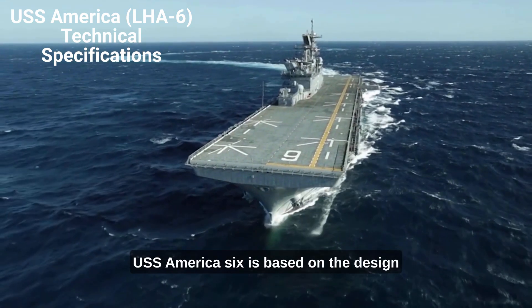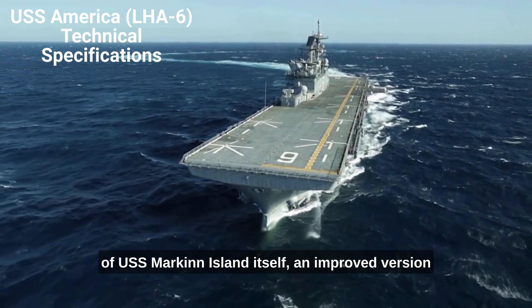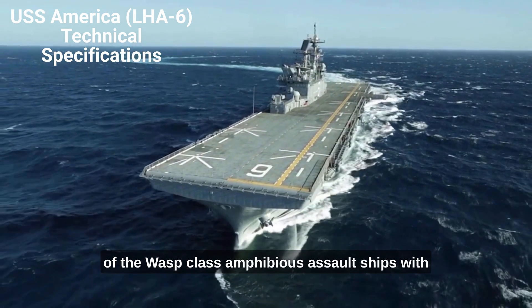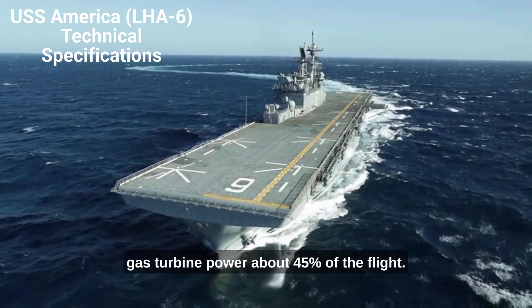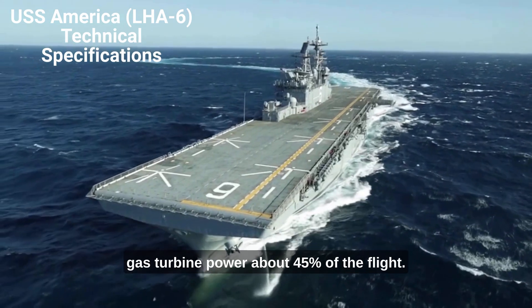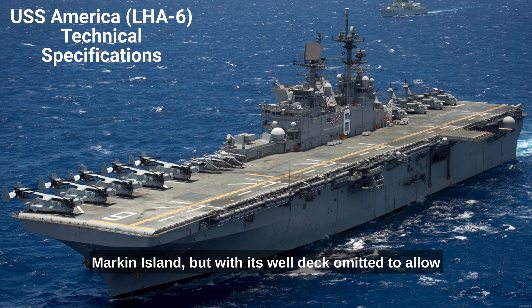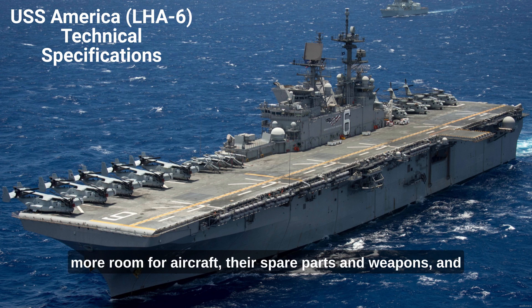USS America, LHA-6, is based on the design of USS Markin Island, itself an improved version of the WASP-class amphibious assault ships with gas turbine power. About 45% of the Flight Zero design of this class is based on that of Markin Island, but with its well deck omitted to allow more room for aircraft, their spare parts and weapons, and their fuel.